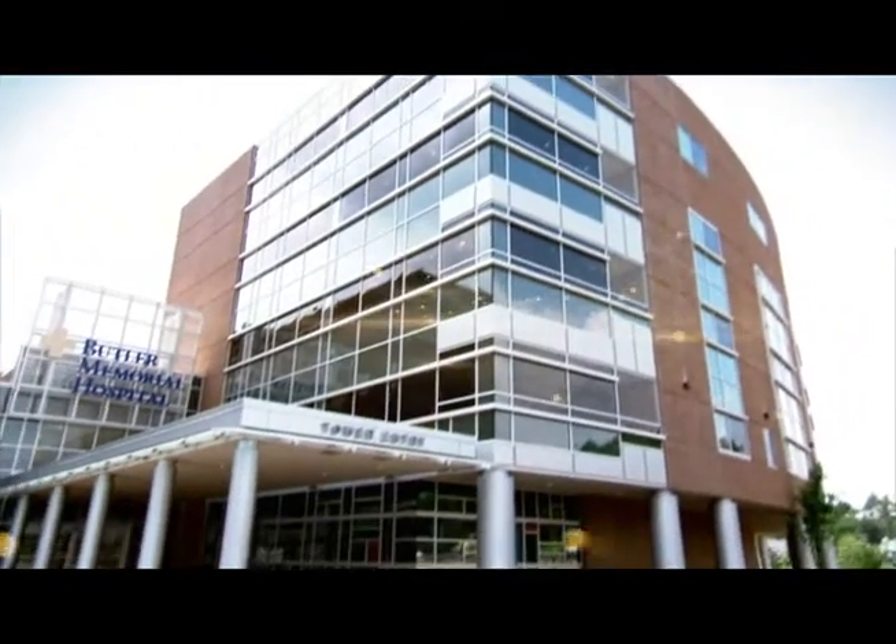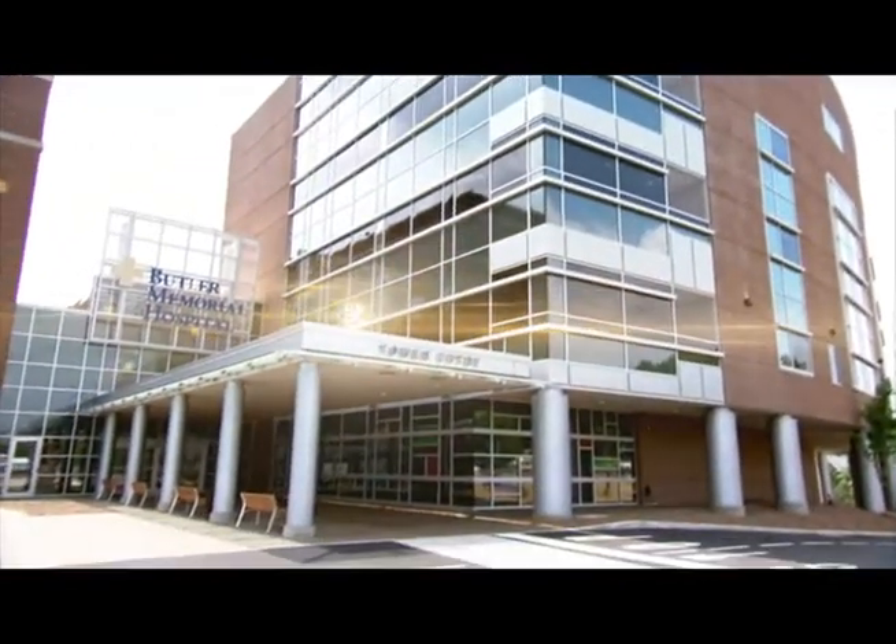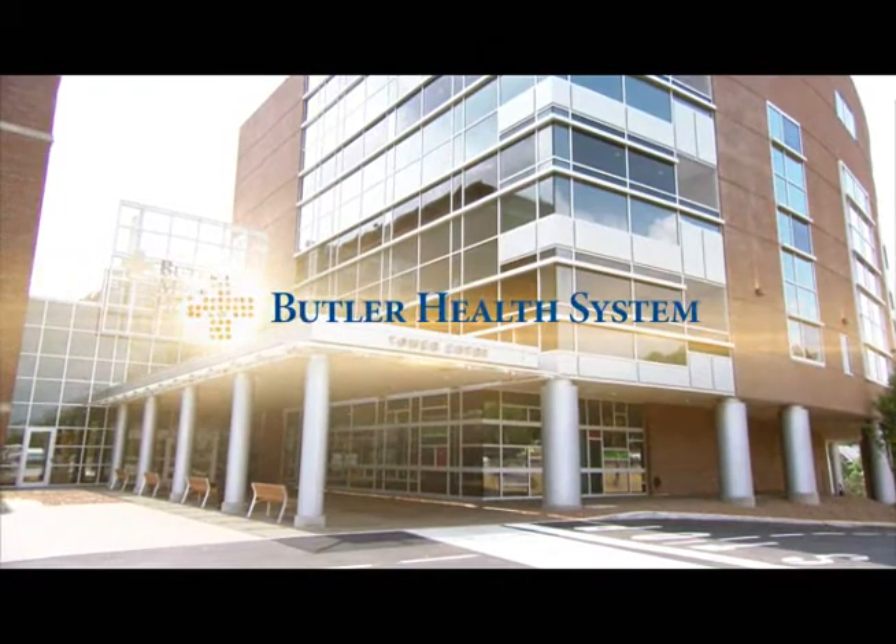The new patient tower at Butler Memorial Hospital. Welcome to the new Butler Health System.